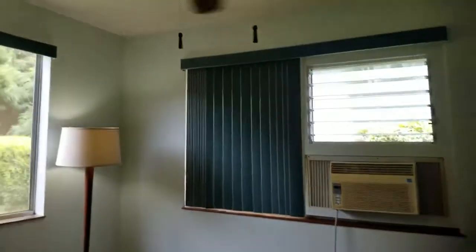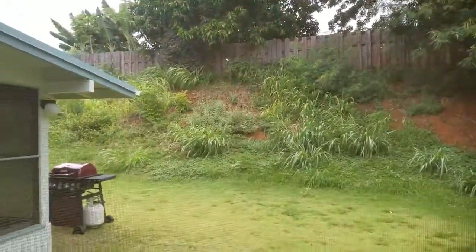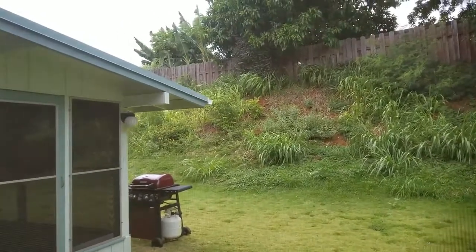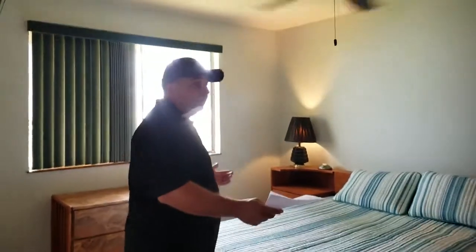You get some nice trade winds coming through the house. There's a storage closet at the end of the hall for all your linens and other items. Then we walk into the master bedroom, which is a little bit larger. It's got two closets — a his and hers, one on either side, which is kind of nice.